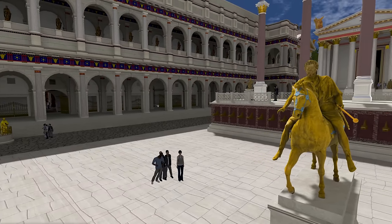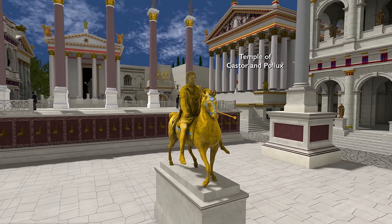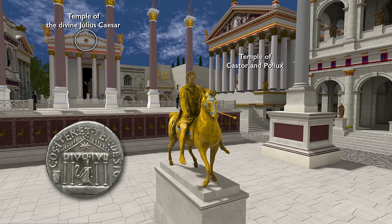We're surrounded by public buildings and by temples. We can see over to the right the Temple of Castor and Pollux. Straight ahead is the Temple of the Divine Julius Caesar. If you look closely, you can see the cult statue inside — we know about that from a coin that illustrates it. Caesar was shown as an augur, a priest. Up in the pediment of the temple, you see a star — it illustrates the comet that was seen in the sky over Rome in the summer after Caesar's assassination.